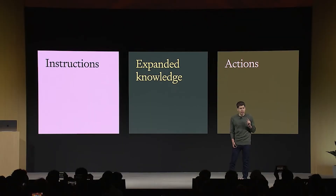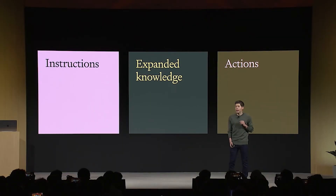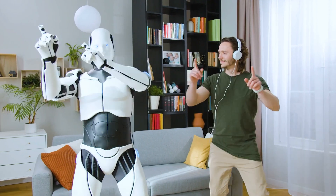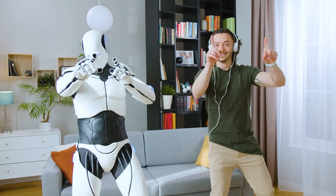A couple months back, OpenAI launched custom GPTs. These are custom assistants that can be taught your own body of information, perform very specific jobs, no code required. Even people like you and I can make our own little AI helpers. And in the couple months since launch, over 3 million of these assistants have been created.